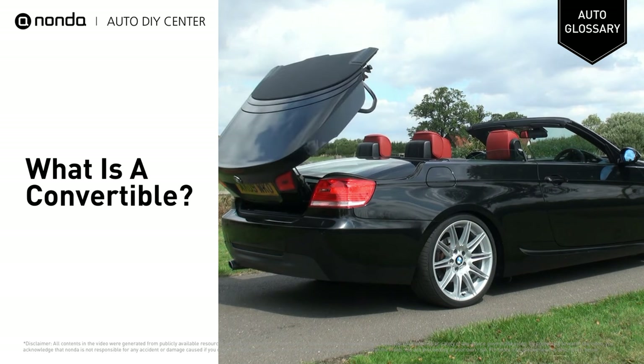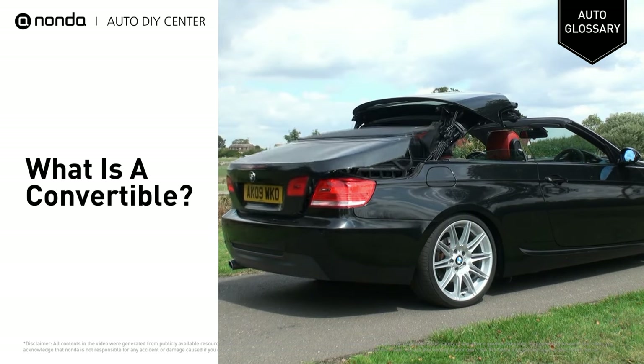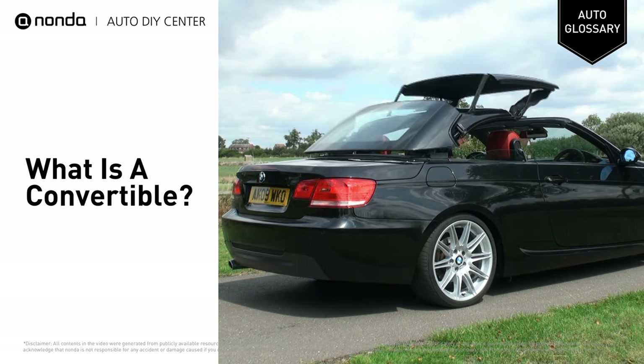A convertible is a car that features a roof that can be folded down or removed. This is called a retractable roof and can be folded manually or, more typically these days, by a powered mechanism.